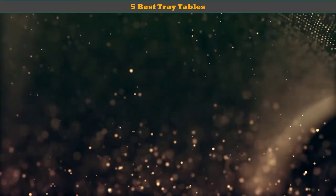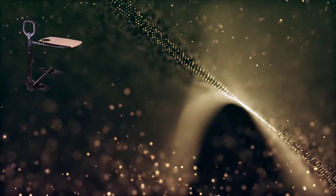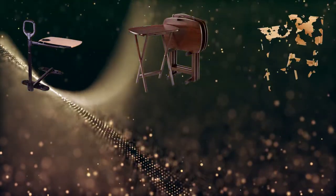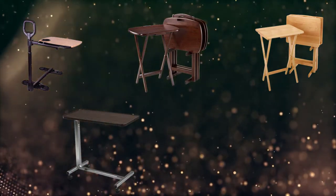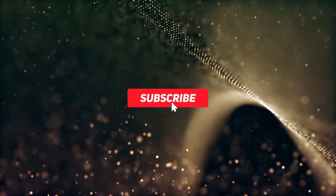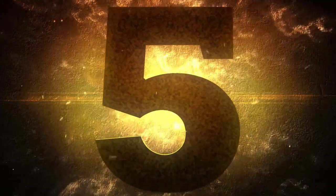Hello dear friends, welcome to my best tray tables review. Are you looking for the best tray tables? We analyzed consumer reviews to find top rated best tray tables. We are going to review the top 5 best tray tables on the market. Subscribe to our channel and get more info and real time deals on your favorite products. Let's start with number 5.